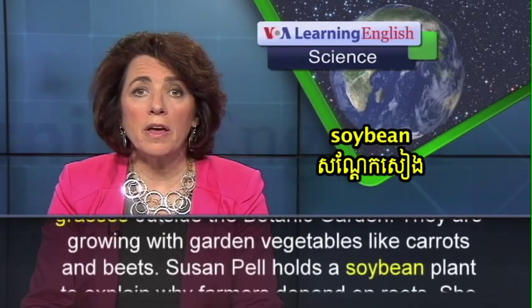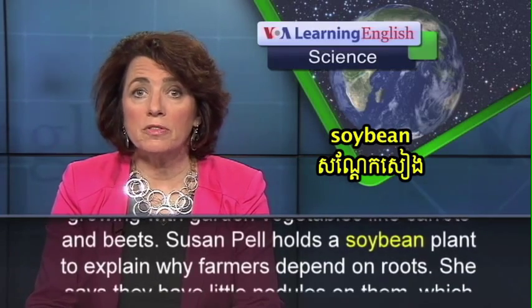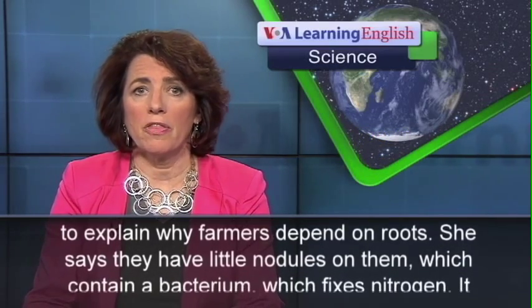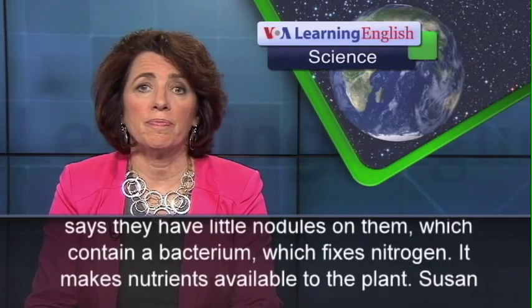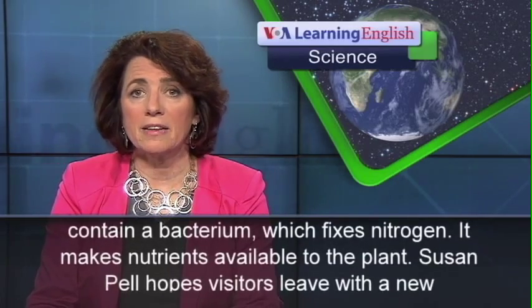Susan Pell holds a soybean plant to explain why farmers depend on roots. She says they have little nodules on them which contain a bacterium which fixes nitrogen, making nutrients available to the plant.